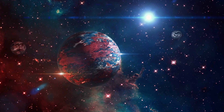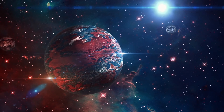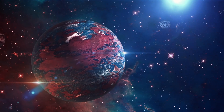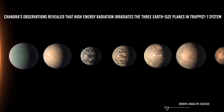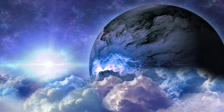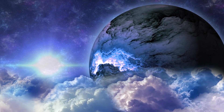Another important discovery made by the Chandra X-ray Observatory was the one regarding planet habitability. For example, if a planet receives a lot of X-rays from its host star, it is plausible that there's no life on it. Chandra's observations revealed that high-energy radiation irradiates the three Earth-sized planets in the TRAPPIST-1 system and has probably long ago stripped them of their atmospheres. The same has happened for Proxima Centauri. This makes them hostile planets.